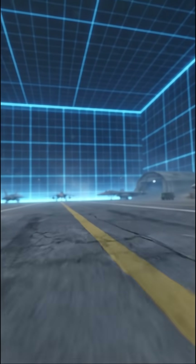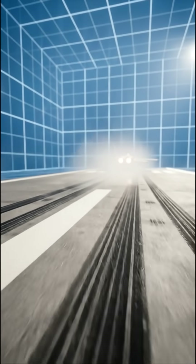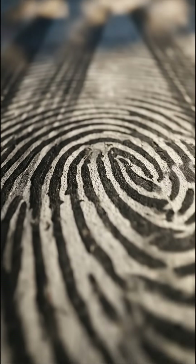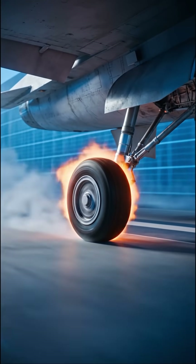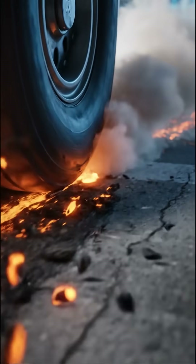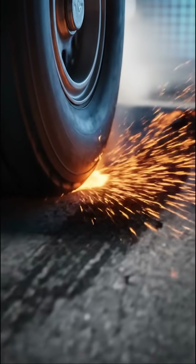Why do fighter jets leave fingerprints on the runway? Fighter jets don't just leave tire marks on runways — they leave fingerprints. And no, I'm not talking about the pilots. When an F-16 touches down at 150 plus miles per hour, the tires instantly heat up to over 400 degrees. The rubber doesn't just skid — it melts into the concrete.